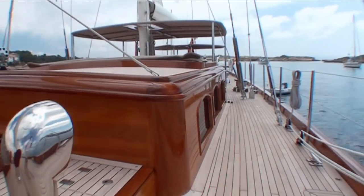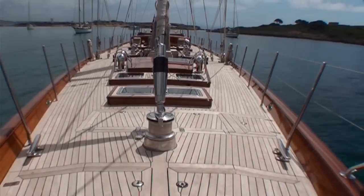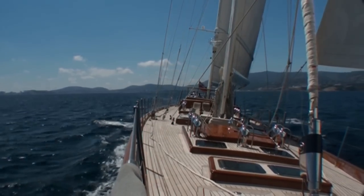The view aft from the bow truly gives dimension to this magnificent, classic sailing yacht, with her clear and uncluttered expanses of teak deck and glistening varnished trim. Underway or in port, this is one of the best views aboard Victoria of Strathairn.